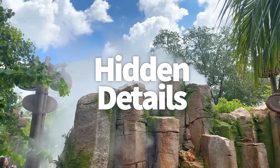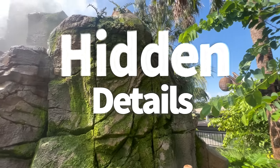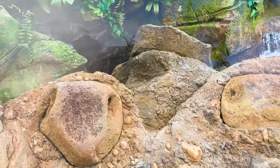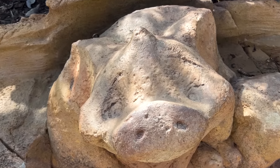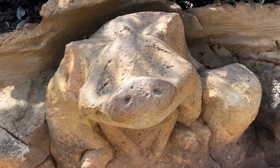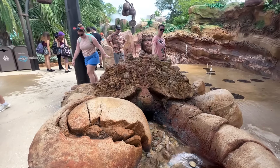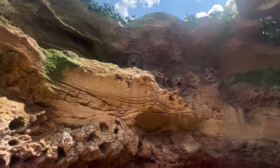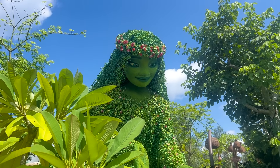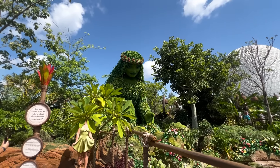Each section of Journey of Water features hidden Easter eggs to keep an eye out for. In rain, Te Fiti is carved into one of the rocks. In stream, Maui's hook is in the rocks. In wetland, Heihei is carved on a rock with little Heihei footprints on the ground. In spring, Pua is carved into a rock. In land, Moana's boat is in the rocks. In ocean, you'll see baby Moana, Tamatoa, and some Kakamora in the rocks — and the Kakamora do spit at you, so be careful. The large Te Fiti is around 15 feet tall and made of over 3,000 pieces of foliage.